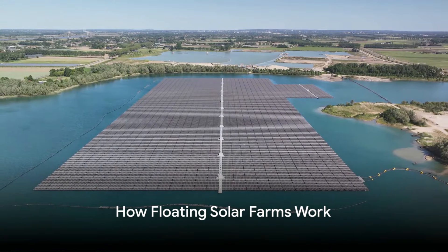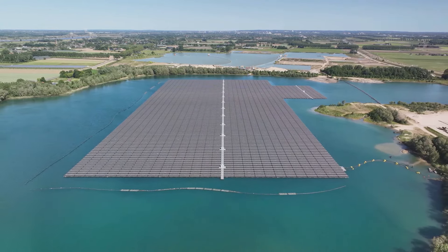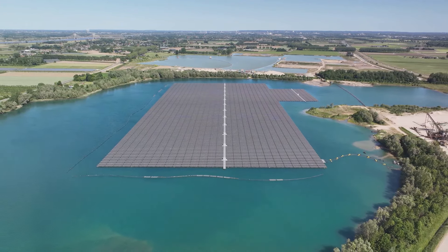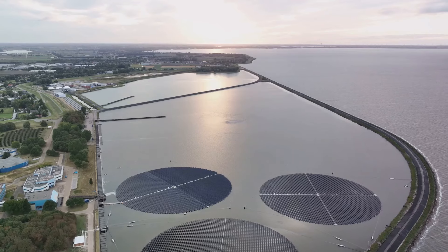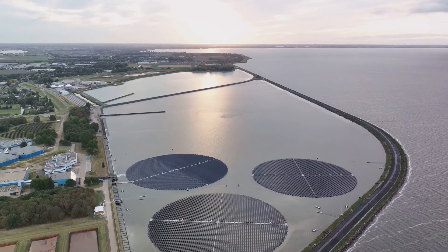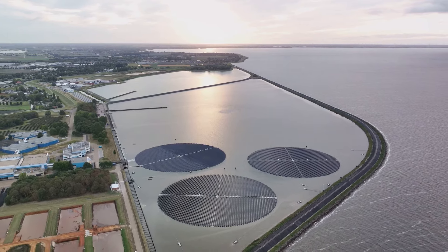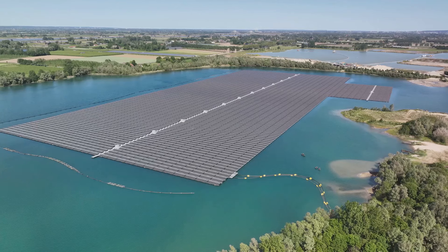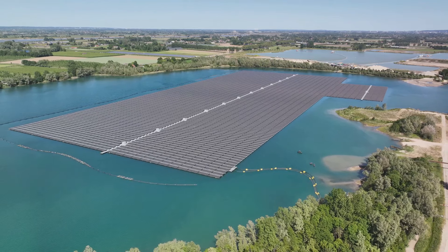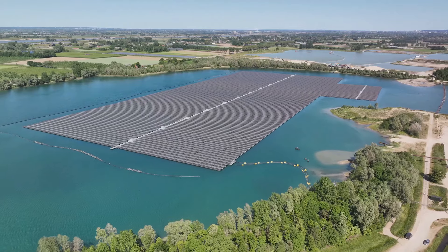Floating solar farms involve the installation of photovoltaic panels on buoyant platforms, which are then moored to bodies of water such as reservoirs, lakes, or ponds. The basic principle remains the same as conventional solar farms — harnessing sunlight to generate electricity — but the location and design are adapted to suit aquatic environments. These platforms can vary in size, from small-scale installations covering a few square meters to large-scale arrays spanning hectares of water surface.